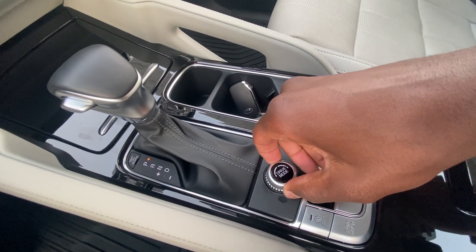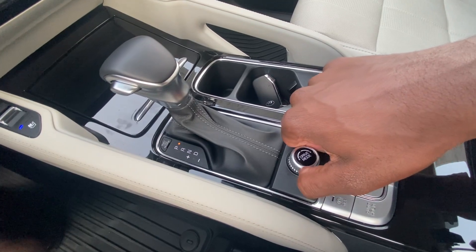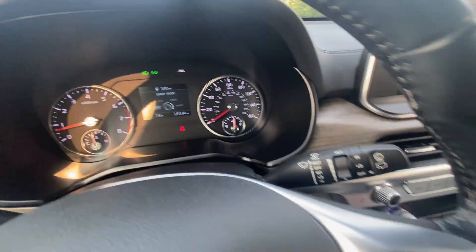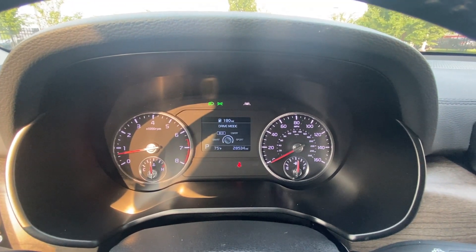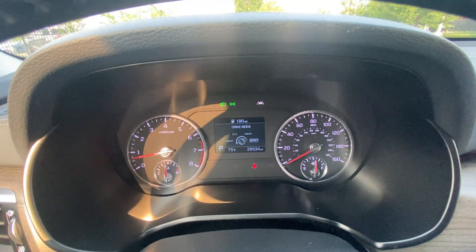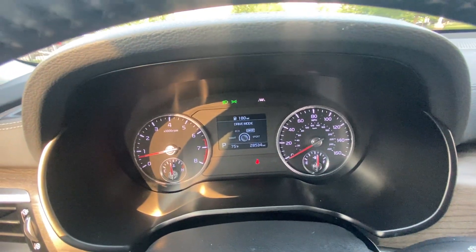For drive modes, there's a little knob here — I like that it's not clicking, you just move it and each turn moves it over one mode. We have smart, eco, comfort, and sport. We're going to start off in comfort for our test drive.